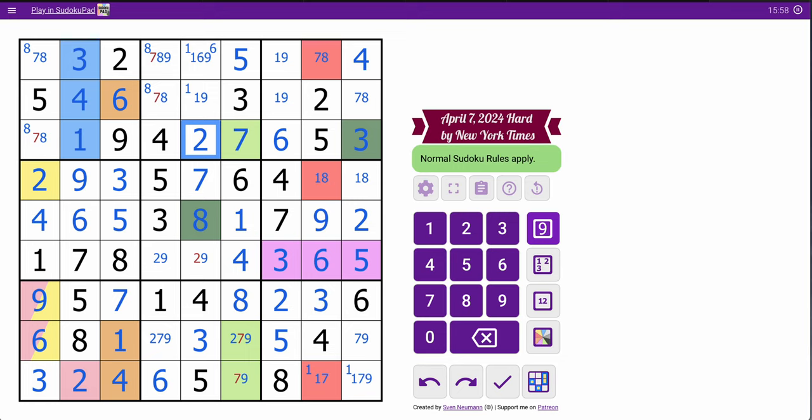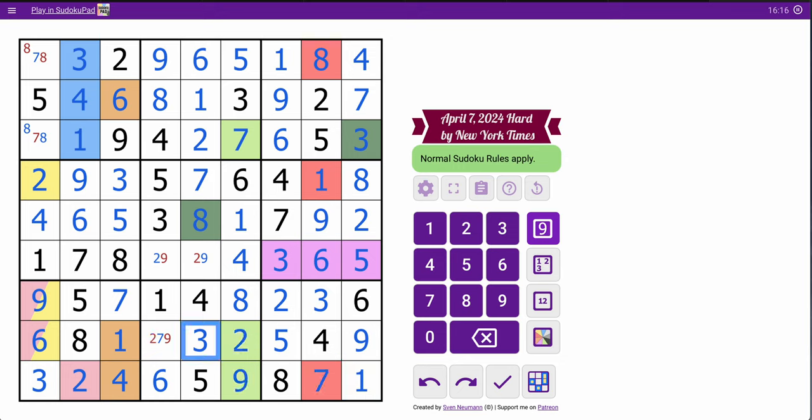That's 7, which places 8, 9, 1, 6, 1, 9 — excuse me — 7, 8, 1, 8, 9, 1, 7, 9, 2, 7, 2, 9, 8, and 7.